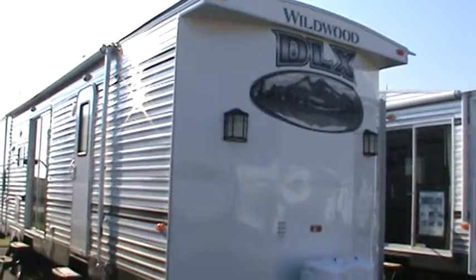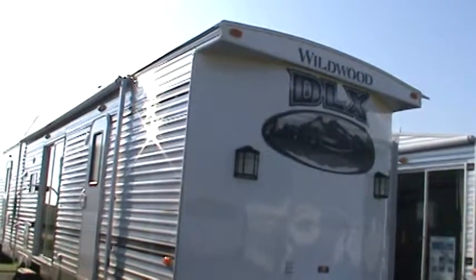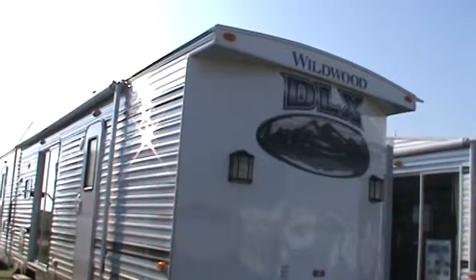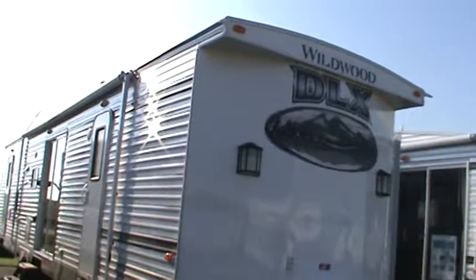Hello and welcome to Kelly Hicks RV Sales where we're touring Wildwood trailers today. Up next is a Wildwood DLX model 426-2B. It's got a lot of nice features and I'll try to hit each and every one for you.